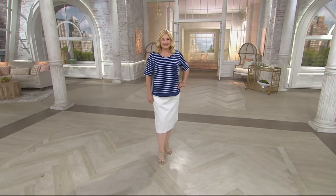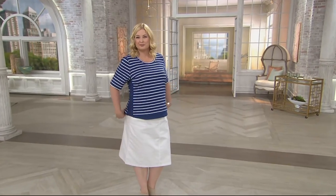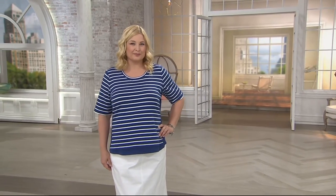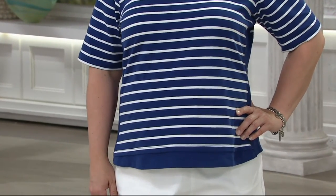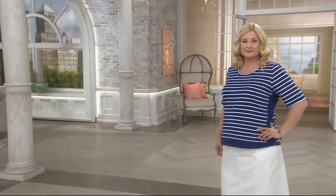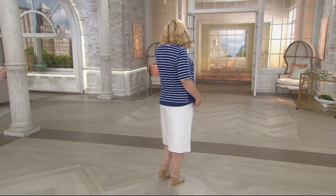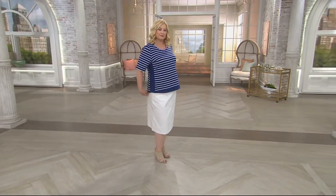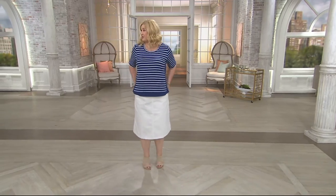I like this top — I kid you not, I'm not lying. The top I'm wearing right now is a sample from work, but I own this top and I had it on yesterday. I just threw it in the laundry basket last night. This exact striped top. It's our Denim & Company Active scoop neck elbow sleeve top with a scoopy wider band at the bottom and a slimming side panel.